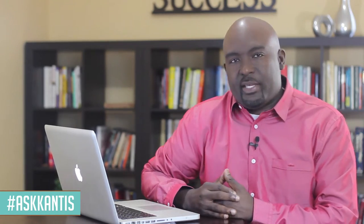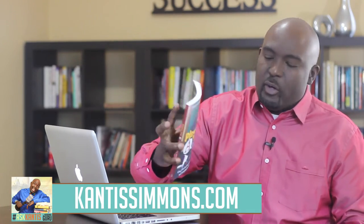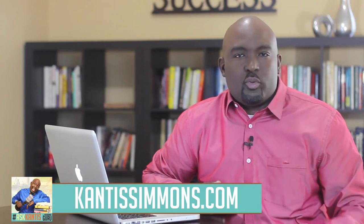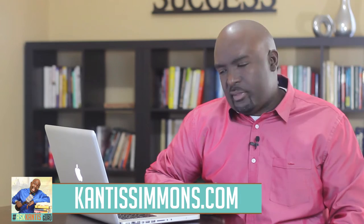A lot of this content that I'm giving can also be found in my book, Playing Your A-Game. It's all about how to stay motivated, remain focused, and succeed in school and life. You can simply go over to cantussimmons.com to get access to that great resource. It's a super duper book, so if you'd like to check it out, definitely do so.